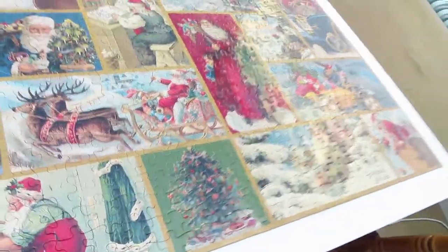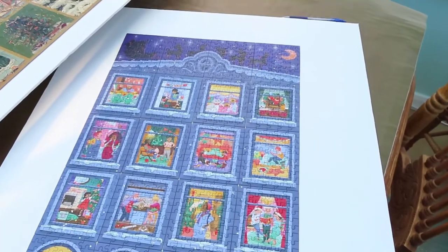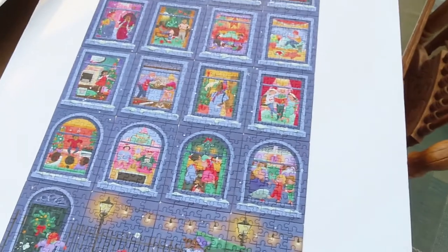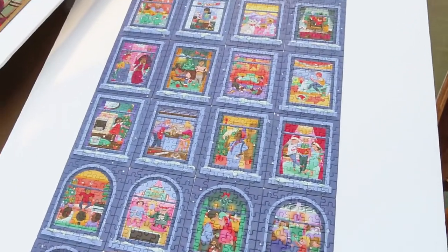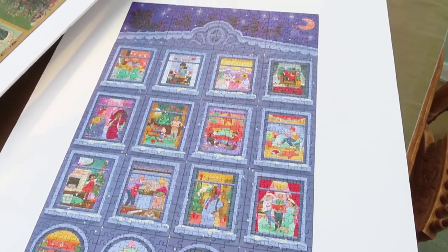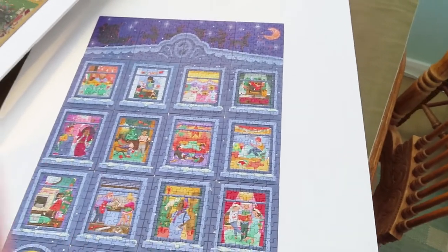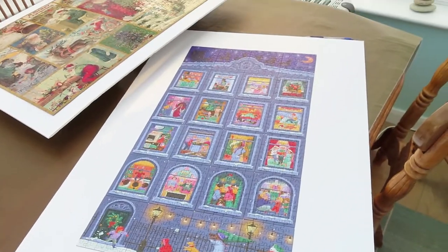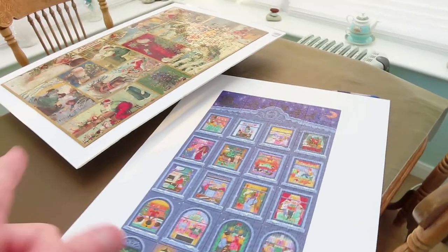A lot of people asked if I finished the advent calendar jigsaw puzzle - I did! I didn't necessarily do it all on time; I think I got to day eight and then as it got nearer to Christmas the advents just went by the board. So I did catch up - I did the last three the day before when my family went home - but the jigsaw is complete. So that's the advent jigsaw.